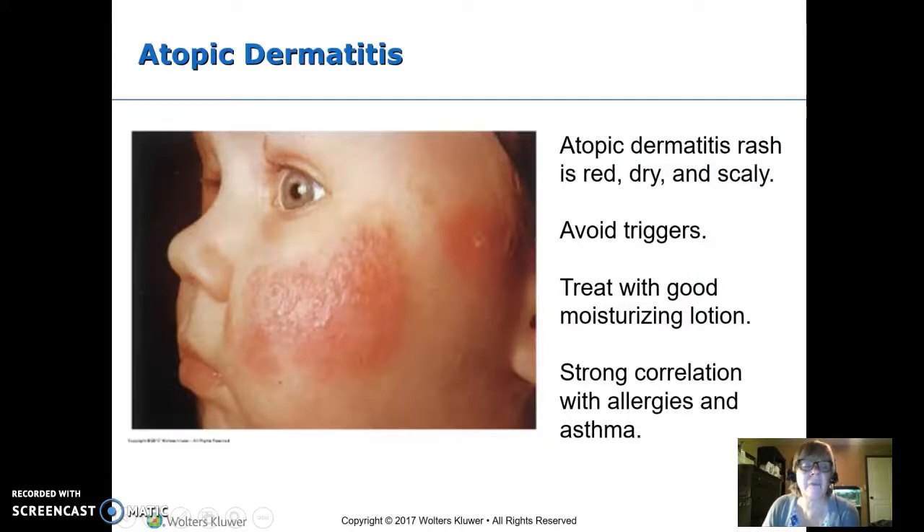This is part two of altered skin integrity and integumentary disorders. We were on atopic dermatitis, often referred to as eczema. It's itchy, red, dry skin, and kids are not good about not scratching. If it itches, they scratch, and then they add germs in and get infection. This is related to allergies, so finding what triggers it for the child and avoiding it.